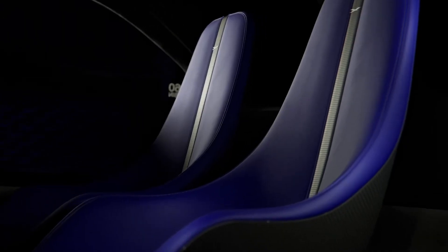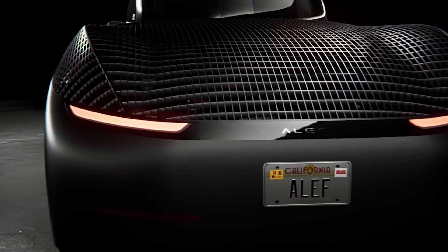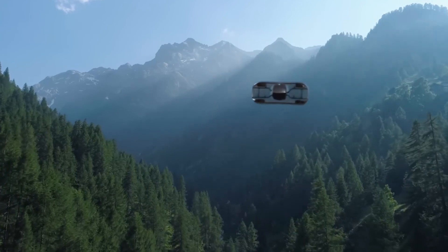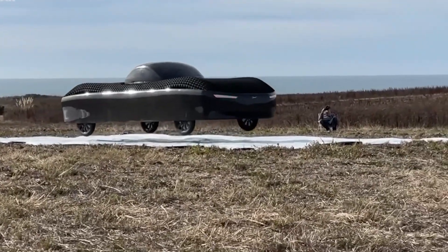The test model was an ultralight prototype, but Aleph's production version, the Model A, is set to be a two-seater capable of flying 110 miles on a single charge and driving 200 miles on the road. That means this isn't just a toy for short-distance flying — it's a legitimate mode of transportation. Even better, the Model A is expected to have autopilot flight capabilities, meaning you might not even have to pilot it yourself.